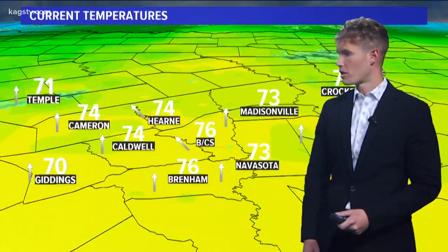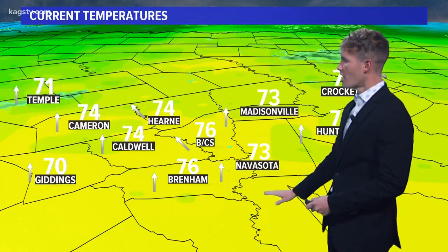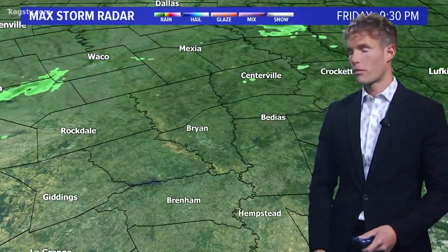Good Friday evening. It's a mild one out there. Feels like spring with the mild temperatures and high dew points. 76 degrees in Bryan College Station. The southerly winds off the Gulf of Mexico are what's helping set the stage for tomorrow's severe weather event, which we're going to get in great detail about here in just a few minutes.